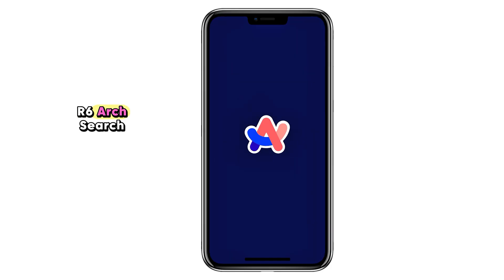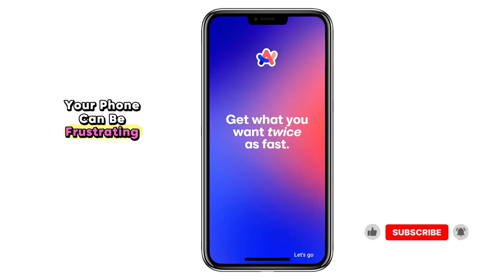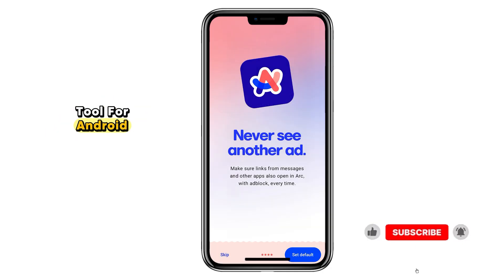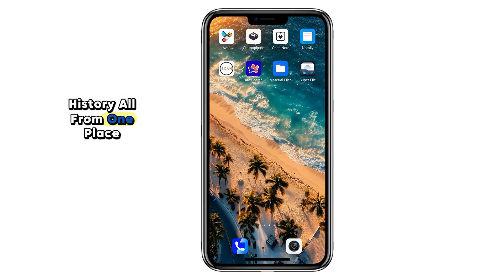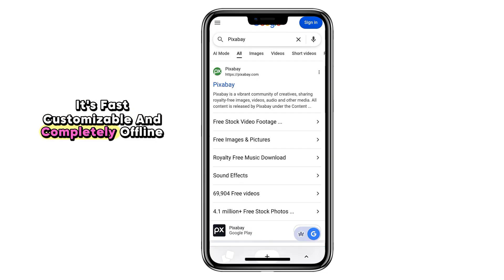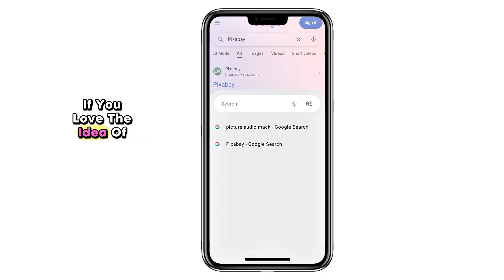Number six: Arch Search. Finding apps or documents quickly on your phone can be frustrating — that's where Arch Search comes in. It's an open source universal search tool for Android. With it, you can instantly search through apps, contacts, files, and even your browsing history, all from one place. It's fast, customizable, and completely offline, meaning your search queries stay private. If you love the idea of having a Spotlight Search-like feature on Android, Arch Search is your new best friend.